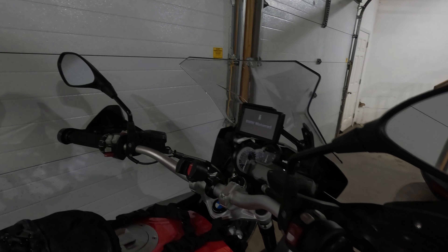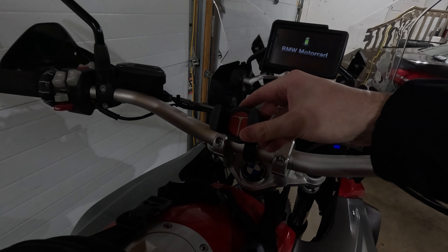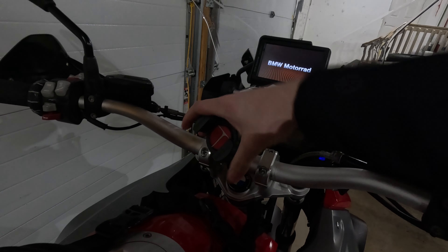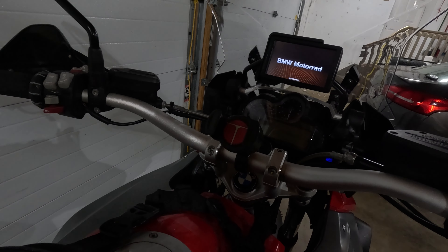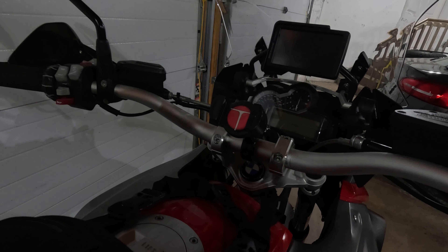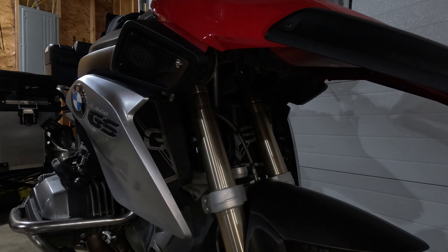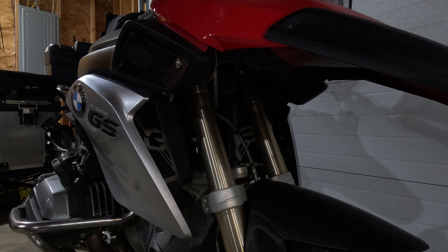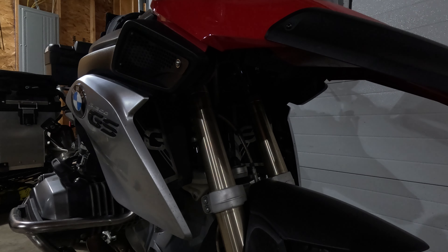Back to those bags we mentioned earlier — these are side case top bags I got off AliExpress, $30 for both. I think they're both 20 liters, giving me an additional 40 liters in space. They unzip and expand pretty tall with lots of space inside. They come with a rain fly and straps. If you have the BMW Vario cases you'll need a little plate, but with the aluminum cases there's a strap that just goes in and velcros nicely. These are like $100 on Amazon for the same thing, so go buy them off AliExpress — $30.